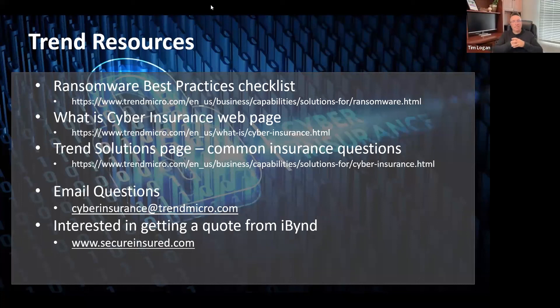Tim Logan: I appreciate the time as well, Vince. We could sit here all day and talk about cyber insurance and get another hundred questions. We may not have had an opportunity to get to everybody's questions, but what we plan to do is go through the question list, pull out the ones we didn't get to, and provide a response back to the entire audience. Be on the lookout for other webinars like this going forward. Thanks a lot, Vince, and thanks to everybody who participated today.